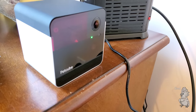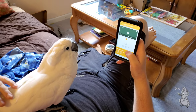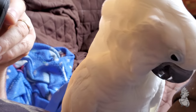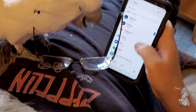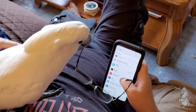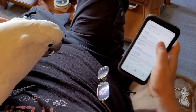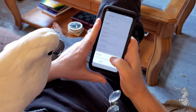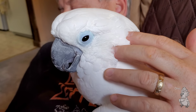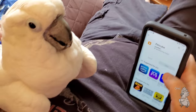It's called a Pet Cube Play because it does something really cool that we're going to show you — you can play with your pet while you're away. Is that the app? I'm going to download the app.